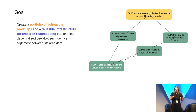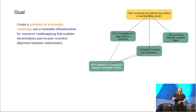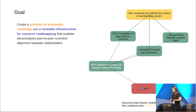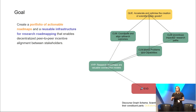This is precisely the hypothesis we want to test. To do so, we want to create a portfolio of actionable road maps — the ones we use to make informed decisions — and a reusable infrastructure for research road mapping that enables decentralized peer-to-peer incentives alignment between stakeholders. Hopefully, in doing so, we'll gather enough evidence to support our claims and establish research road maps as revolutionary scientific coordination systems.